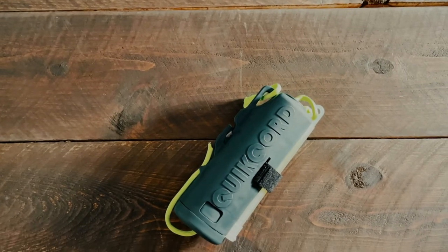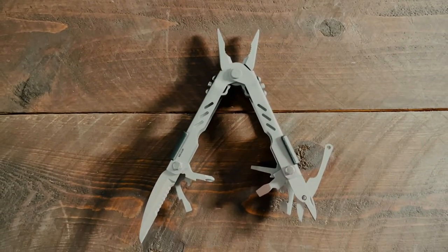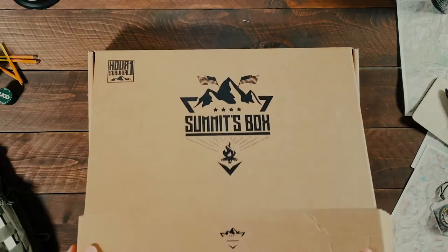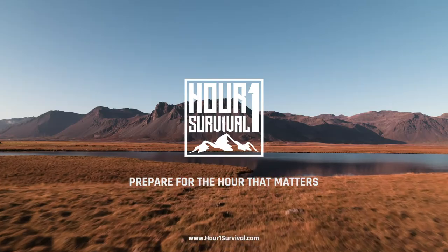Thank you again for watching this one. If you like this gear, be sure to check out the Summits box at hour1survival.com. And if you missed this supply drop, you can get this box as a gift without the subscription on our gift box page. Thank you guys for watching, and we will see you in the next one.